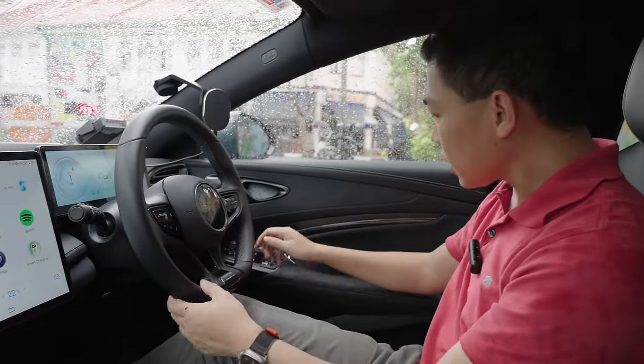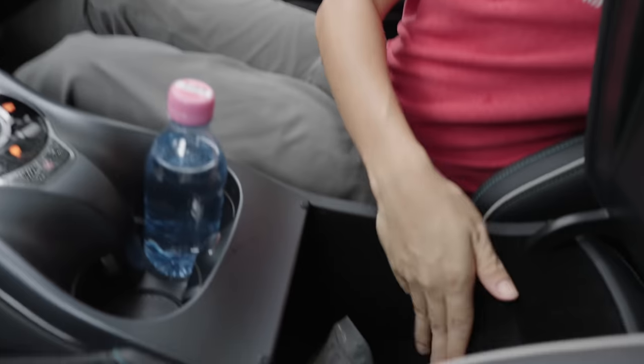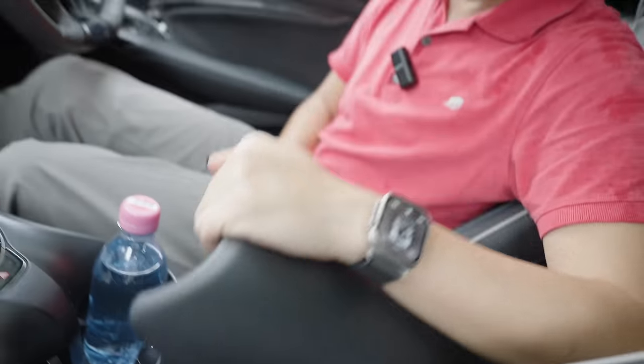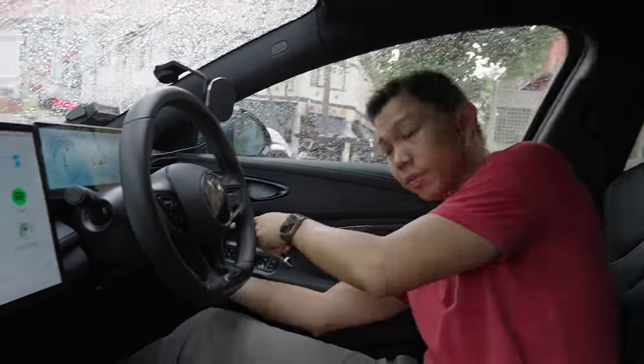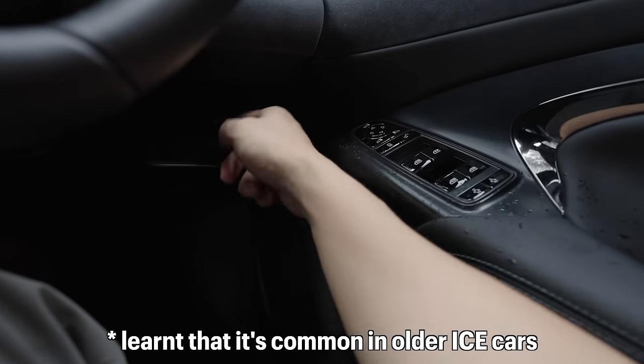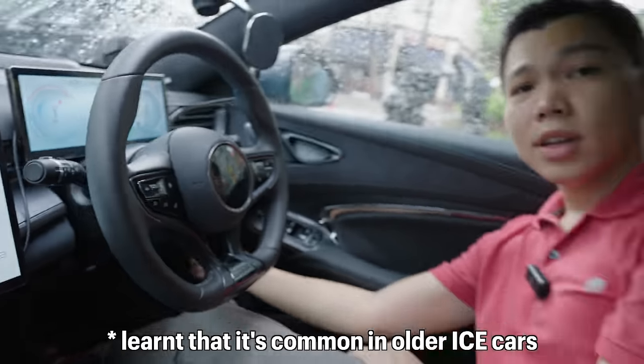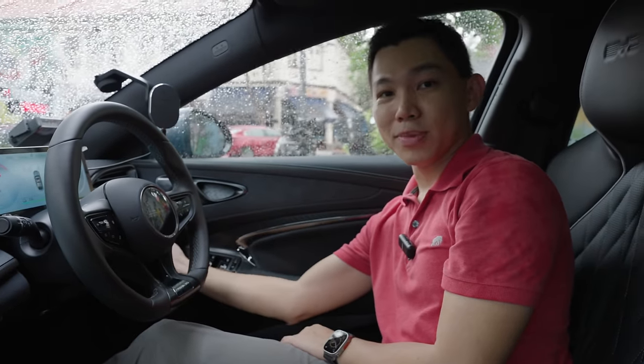Up front there are quite a number of buttons as you saw earlier, plus a center storage compartment. One unique thing I've seen in this car but not others is a small pocket on the driver's side just below the steering wheel — it's a good spot for keys, a small wallet, or credit cards. Most people won't know to open this small compartment. Pretty cool.